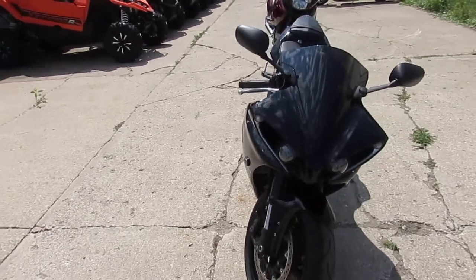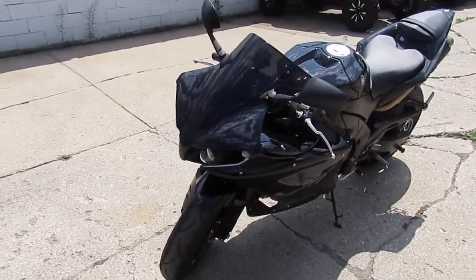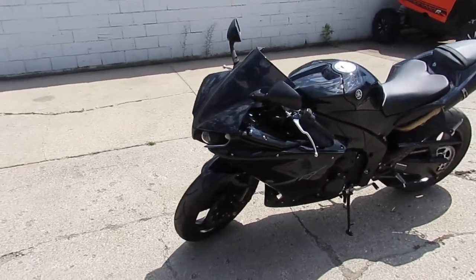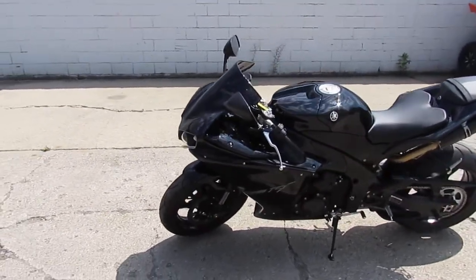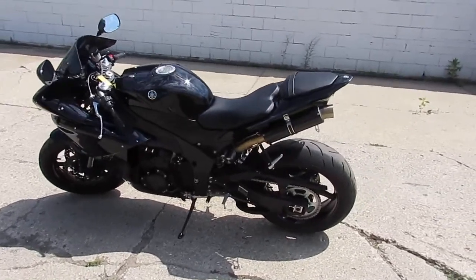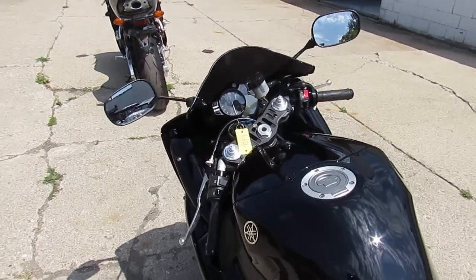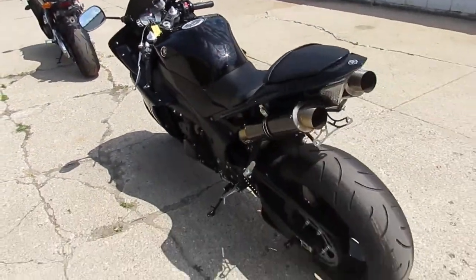You guys got to listen to this. This bike only has 1,108 miles — it's not even broken in yet. It's got a DanMoto exhaust; those things sound bad. It's all loaded up: it has a fender eliminator kit, LED integrated rear turn signals, flush mount front turn signals, and the smoked windscreen. This thing's loaded up.